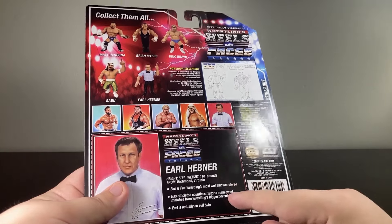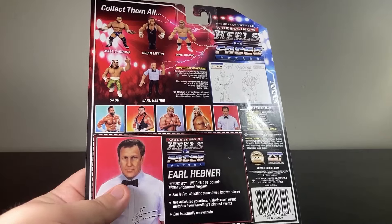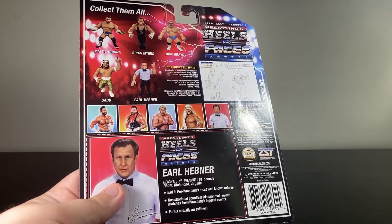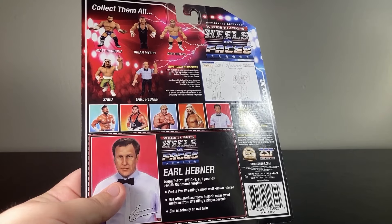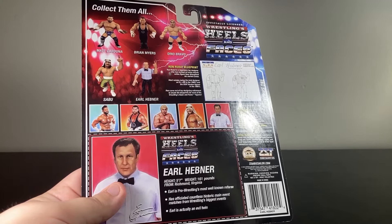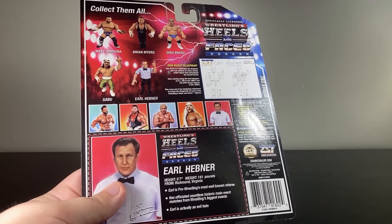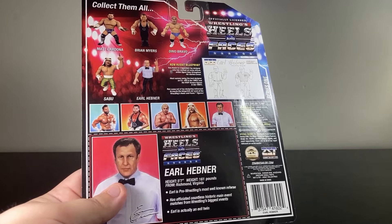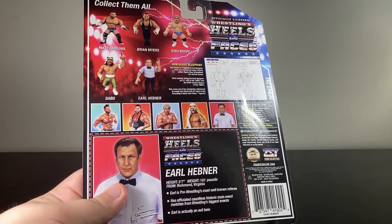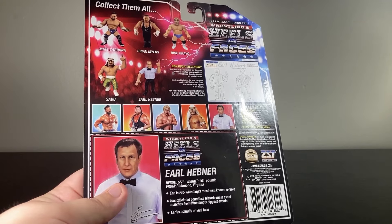Earl is actually an evil twin. For anyone who doesn't know what that is, a way to get Andre to beat Hogan one time was — there was a referee named Dave Hebner, who is Earl's identical twin. They both just happened to be referees, and they brought Earl into WWE so that they could have Earl cheat Hogan out of a match and then immediately reveal that he's an evil twin. I don't know if that says more about WWE or more about Hulk Hogan — maybe it's a little column A and a little column B.